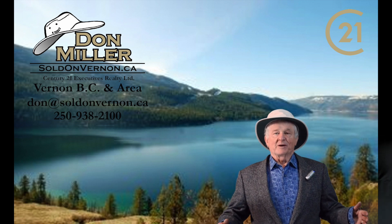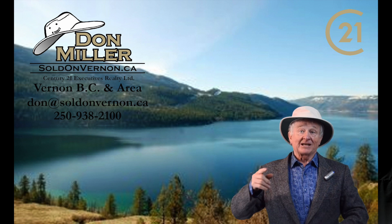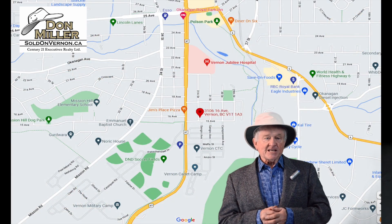Hi, I'm Don Miller at Century 21 Executives right here in Vernon in the gorgeous North Okanagan Valley. Today we're going to Hospital Hill to take a look at 3106/3108 16th Avenue.